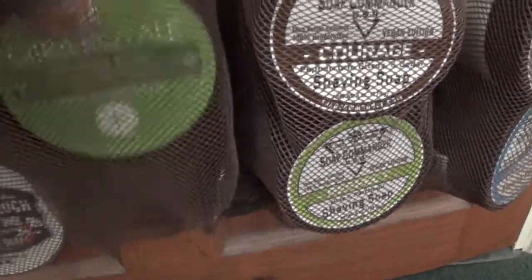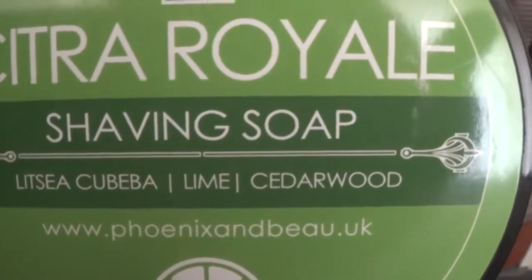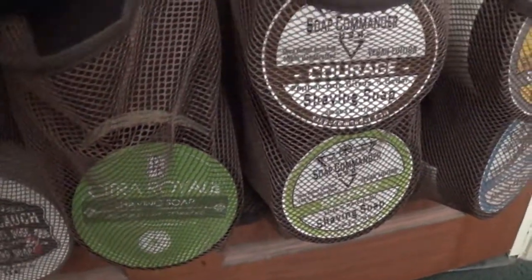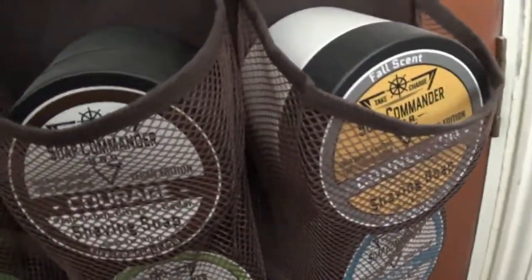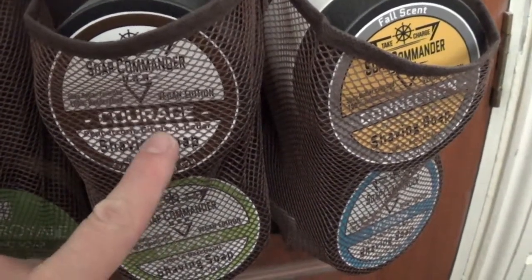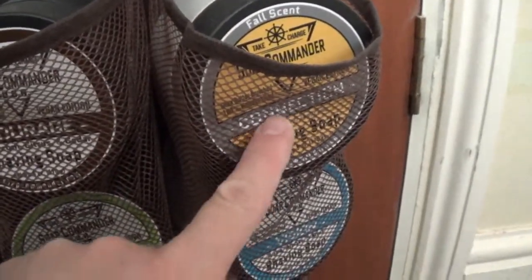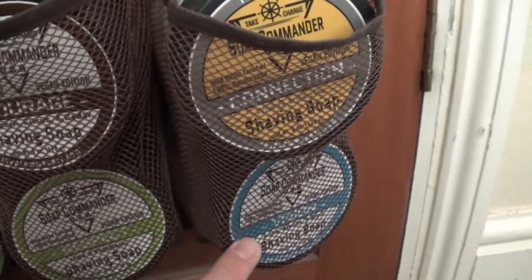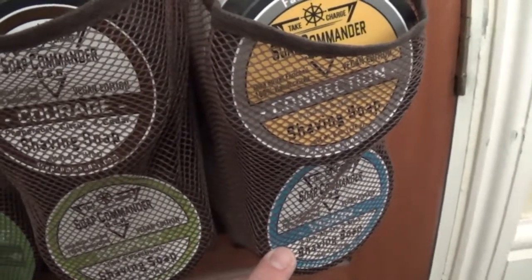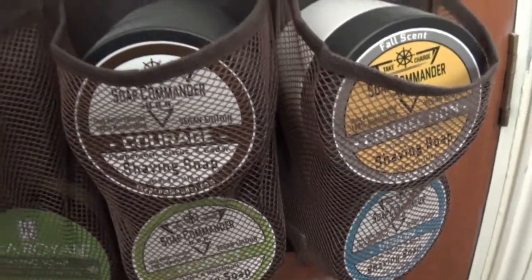And the one below that is Citra Royale. These are Sunt Commander - Courage, Respect, Connection which is woods and berry, and that's Vision which is sort of an aqua peppermint kind of scent.